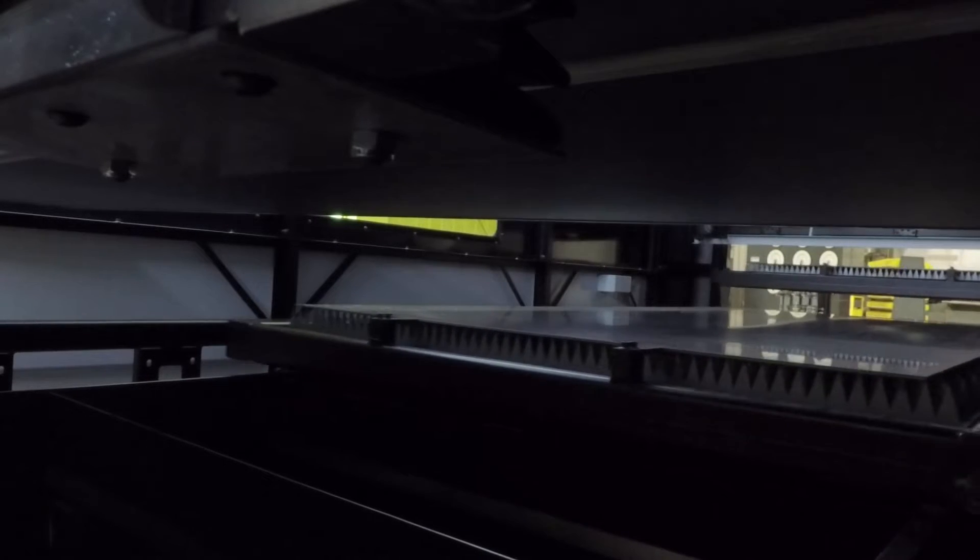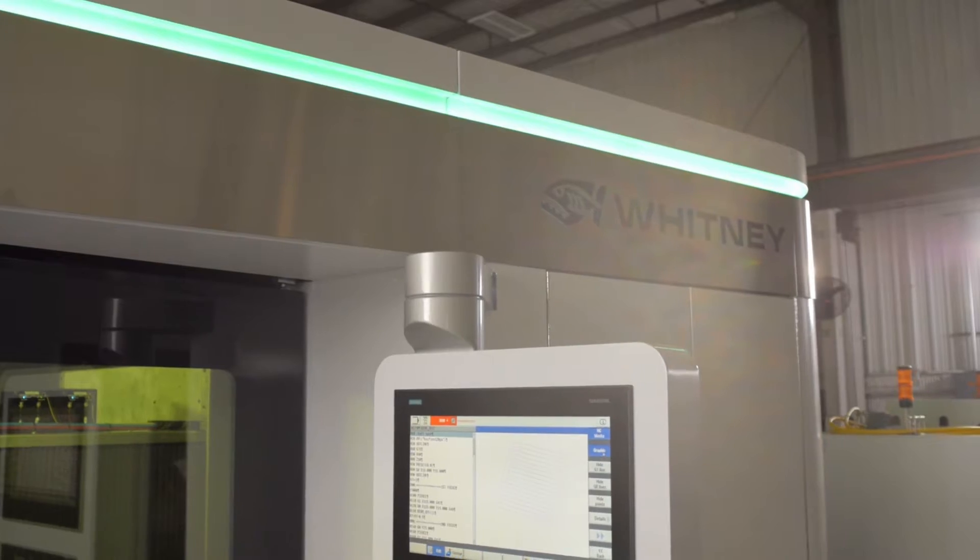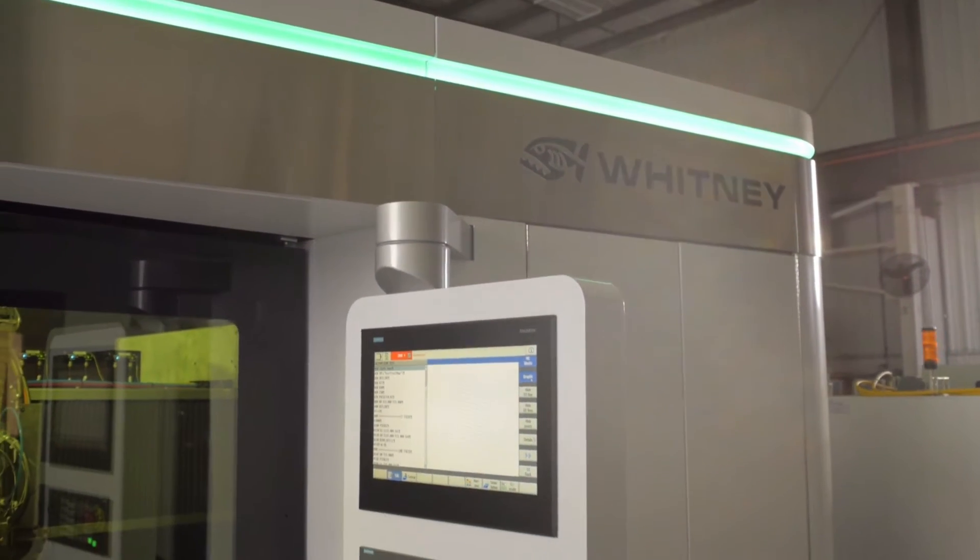In order to change from one material type and thickness to another, you simply have to change the reference to the MPL. This feature helps maintain consistency from programmer to programmer, from operator to operator, since there are no databases residing on separate workstations.